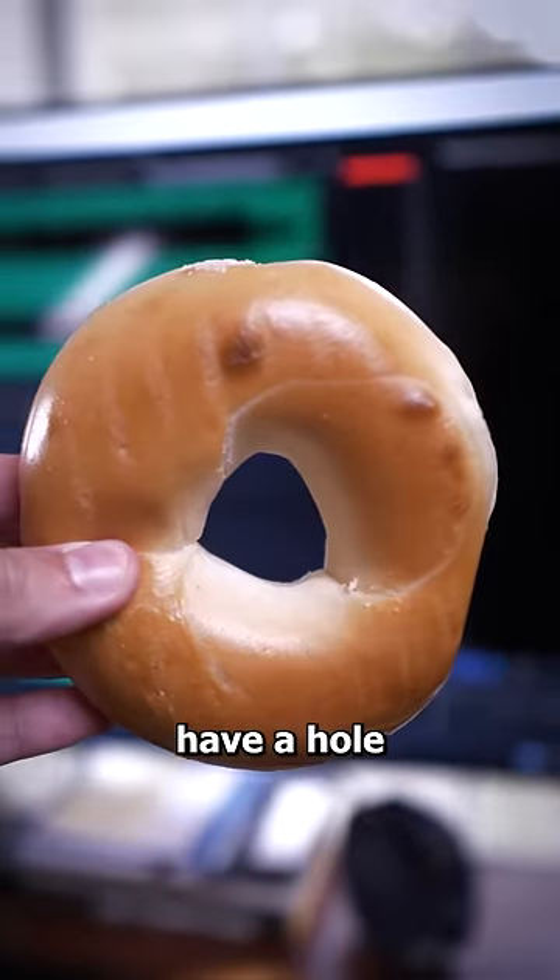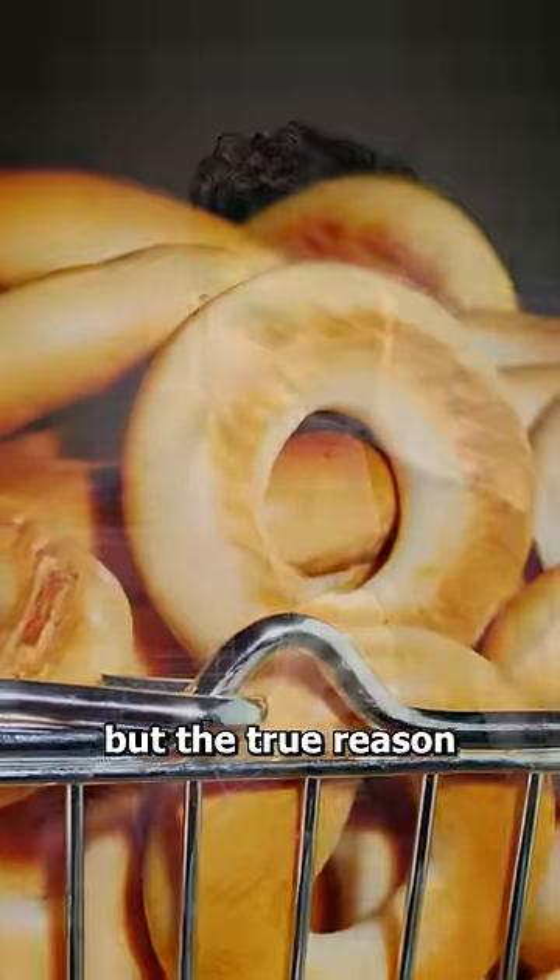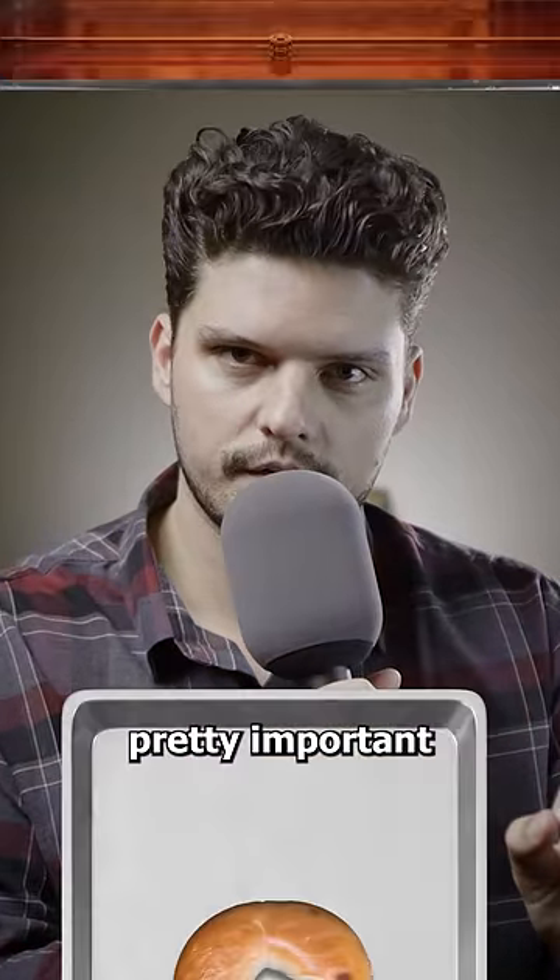Have you ever wondered why bagels have a hole in the middle? Some people think this is just for aesthetics, but the true reason is actually pretty important.